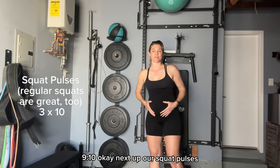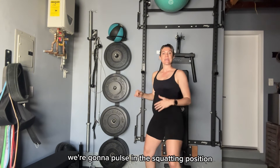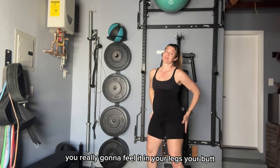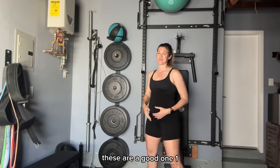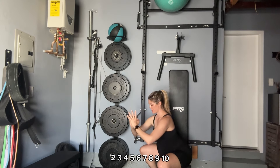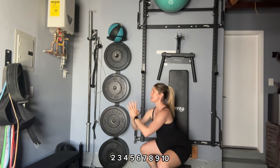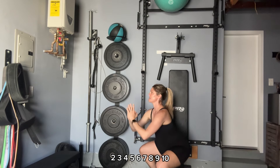Next up are squat pulses. When we go down, we're just not going to come back up all the way — we're going to pulse in the squatting position. You're really going to feel it in your legs and your butt. These are a good one. One, two, three, four, five, six, seven, eight, nine, ten.